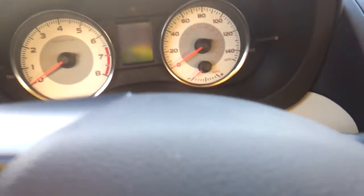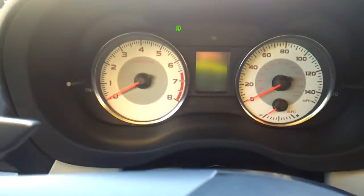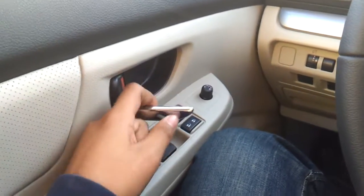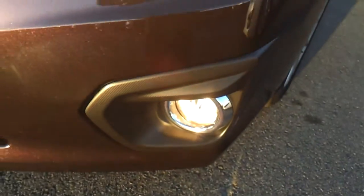Now let's cut on the headlamps as well as the fog lamps and the hazards. Automatic driver side window, chrome door handles, halogen headlamps, here's your fog lamp, and a racy swooping design.